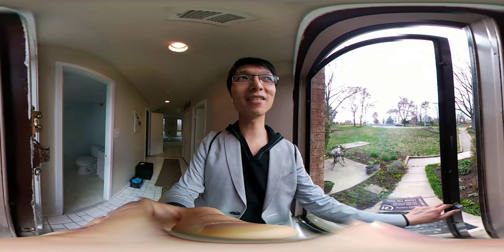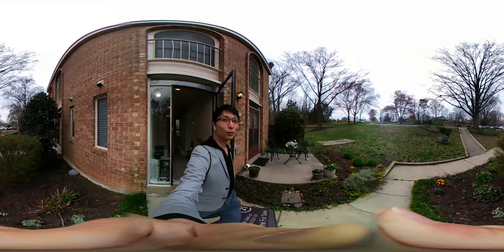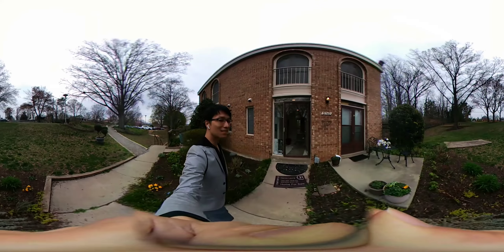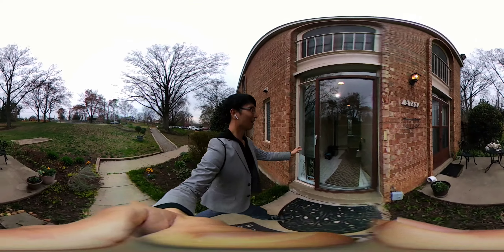And then we're walking outside. It's a beautiful garden. Remember, feel free to turn your camera around. I'm not going to spend too much time narrating since this is a 360 video.